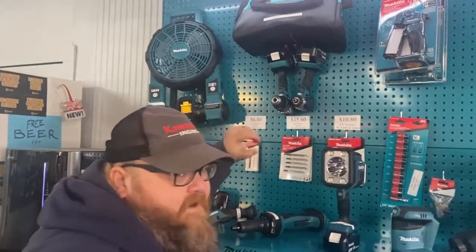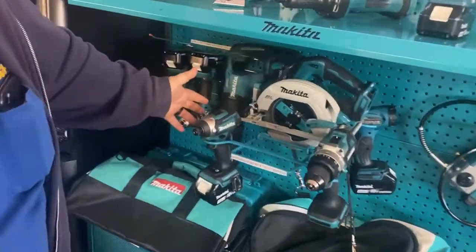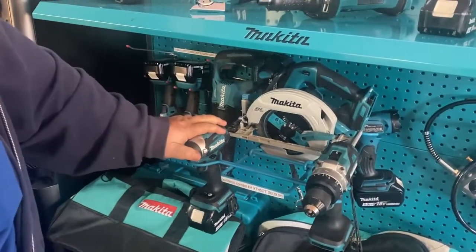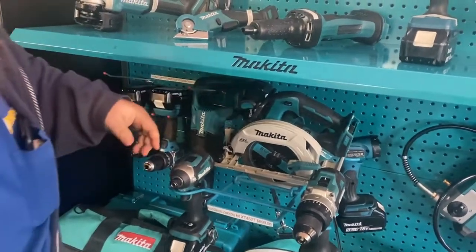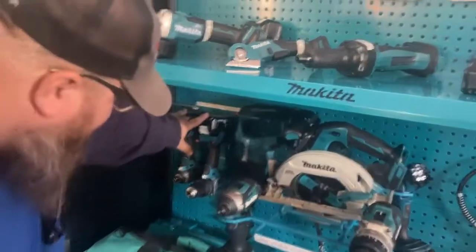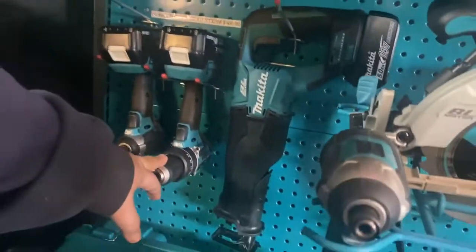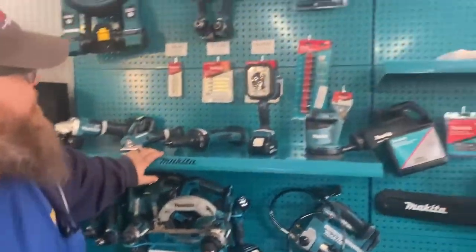We got the fan — a work fan for your shop. This whole set right here is only about $700 — you get the hammer drill, the quarter-inch impact, and the six-and-a-half inch circular saw. This set back here with the flashlight is about $466 — you get the drill, quarter-inch impact, and the saw.